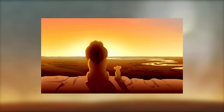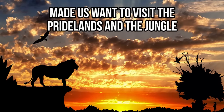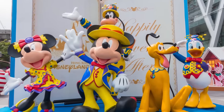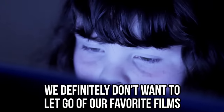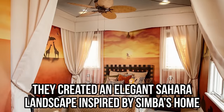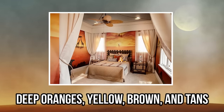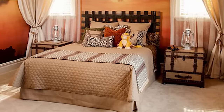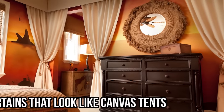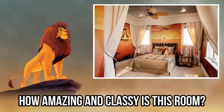The Lion King is a movie blasting with gorgeous color and memorable characters. Simba's adventure as a young cub and later as an adult lion made us want to visit the Pride Lands and the jungle. As adults, how do we incorporate our love of Disney without seeming too childish? We can try decorating our rooms like this sophisticated individual did. They created an elegant Sahara landscape inspired by Simba's home. They kept the color palette monochromatic, focusing on warm tones like deep oranges, yellow, brown, and tans. The furniture is simple and classy. The bedding is animal print, which is a fun way to include the animals from the film. The room is completed with a Simba plush, mosquito netting on the windows, curtains that look like canvas tents, nightstands that resemble travel suitcases, and lamps that are camping lanterns. How amazing and classy is this room?